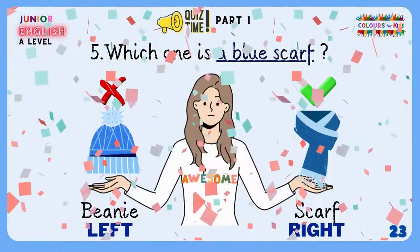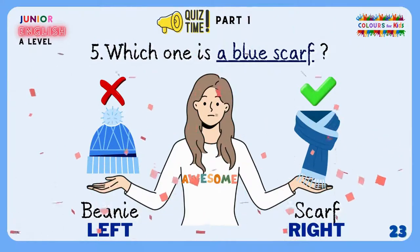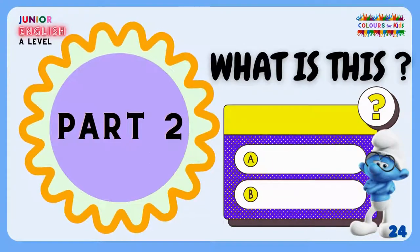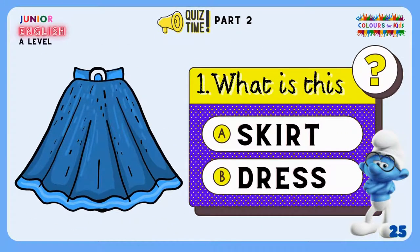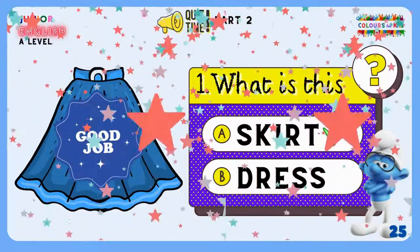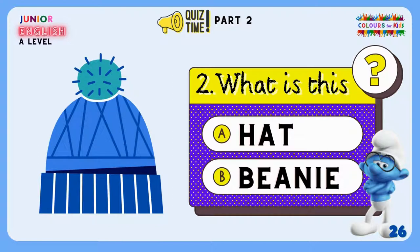Let's make it a little more difficult. Okay, go on. Let's look at the first example — what is this? A blue skirt or a blue dress? That's a blue skirt. Good job! What about this one? What is this? A blue hat or a blue beanie? This is a blue beanie. That's the correct answer. Well done!